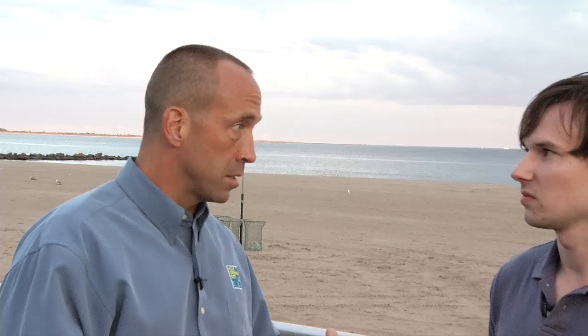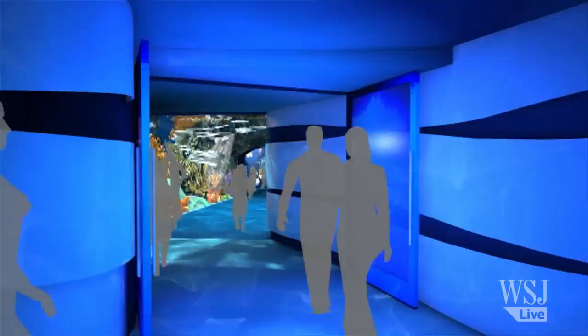There are a couple of big things that we're after. One is we really want to have a presence on the boardwalk in a way that we don't now. If you look, you just see a blank wall and there's really no sense of the life and the excitement that's inside the aquarium from the boardwalk.